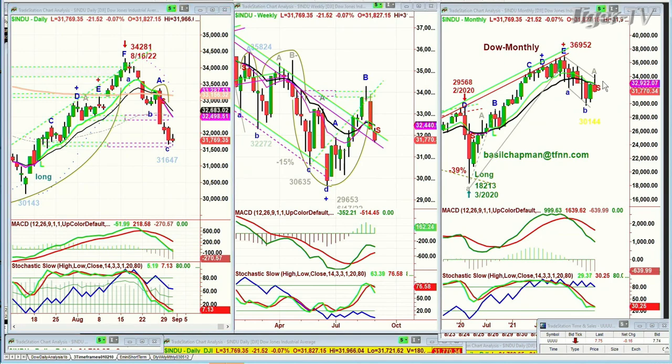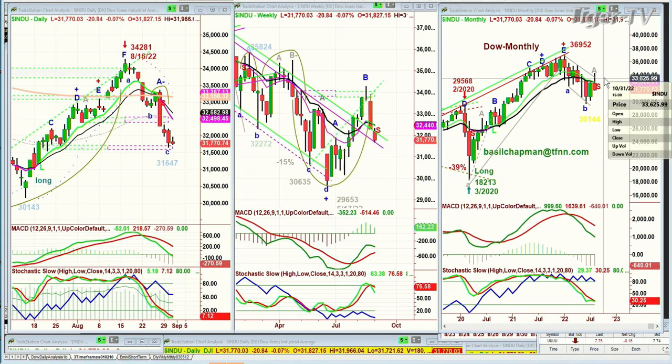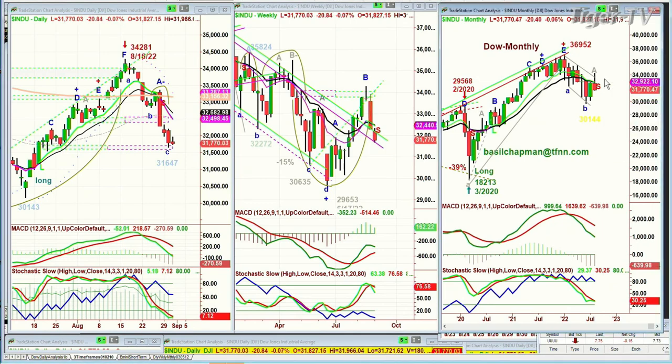It needs to trade at least for two days — it doesn't have to be a full week — but two days above $33,460 any time in September to say, aha, now I can go back to the high that was made at $34,281. But there are a lot of ifs there, so let's forget about the monthly chart at the moment.